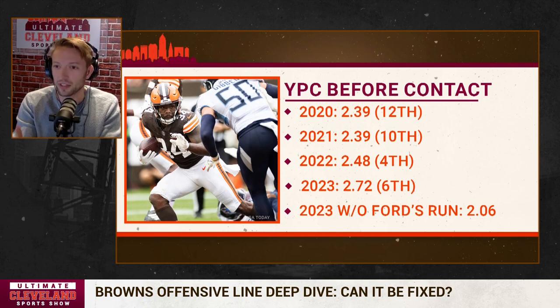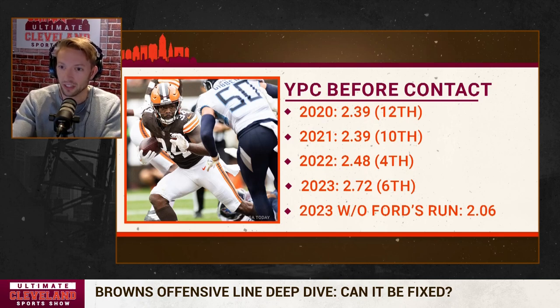However, Ford's 69-yard run against Pittsburgh — he was untouched. If you take that one run out of the equation, the number drops to 2.06, which ranks 27th out of 32. Now, I know it's only four games — that's why one run has such a dramatic skew.